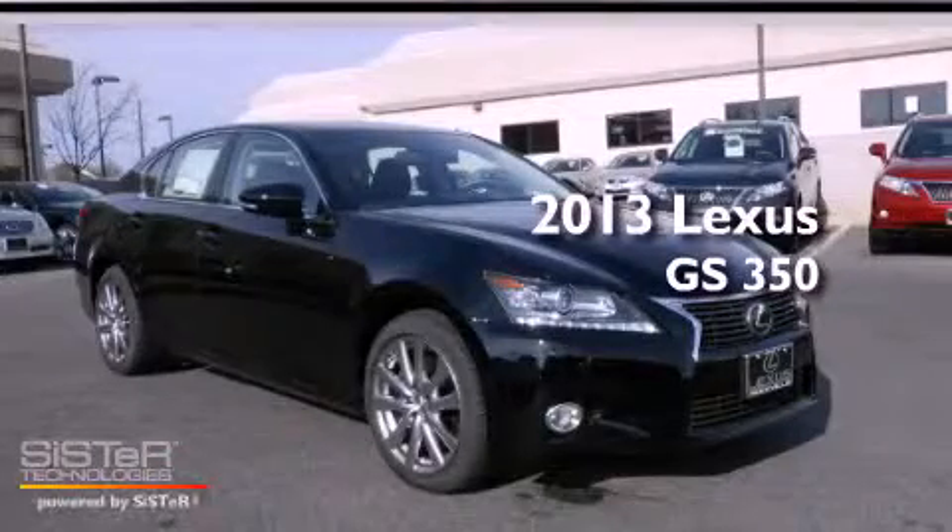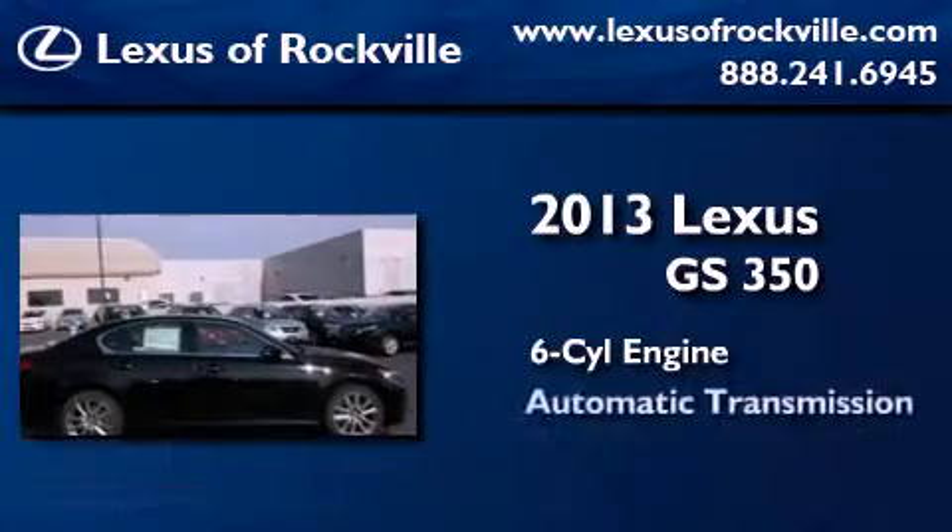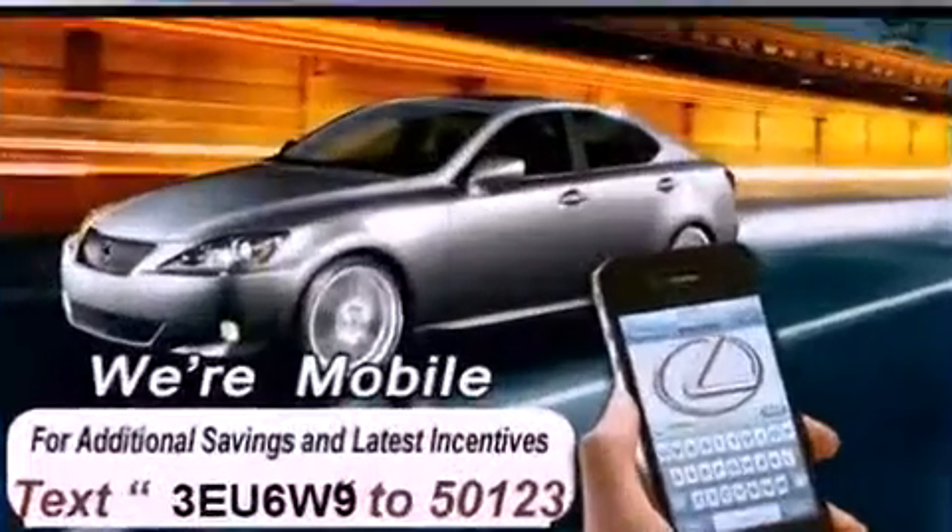This is a brand new 2013 Lexus GS350. It features a six-cylinder engine, an automatic transmission, and all-wheel drive.